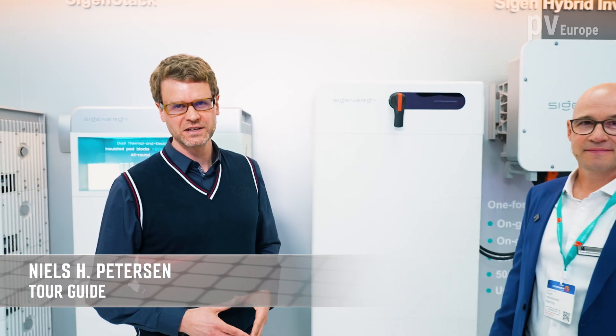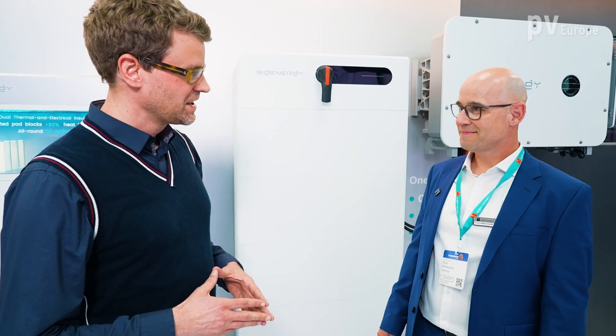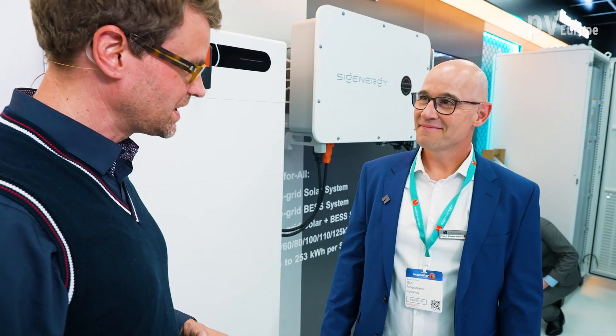Hello and welcome to the PV Guided Tours. We are right now at the booth from SICK ENERGY. With us is Sven Albertsmeyer-Braun, VP Sales for Europe. Hi Sven.